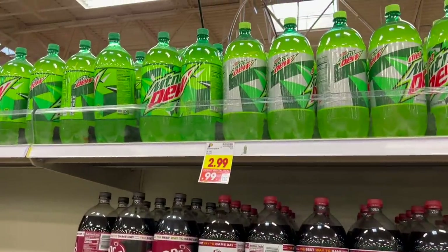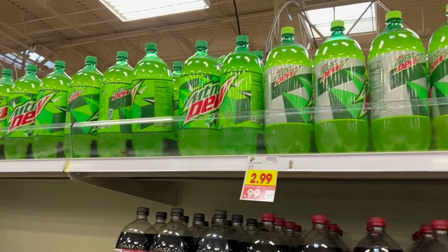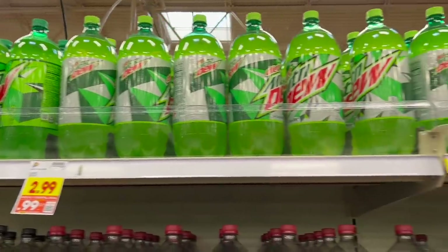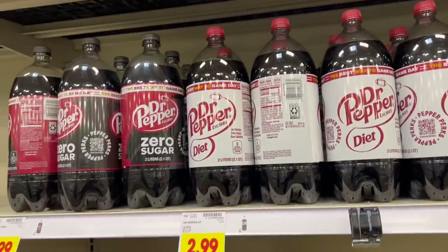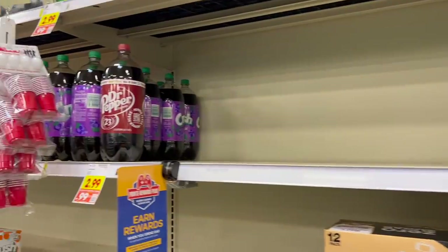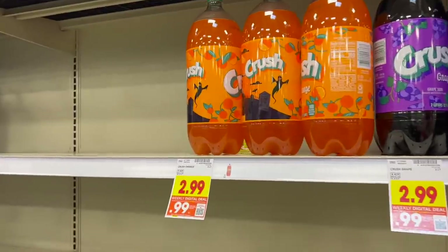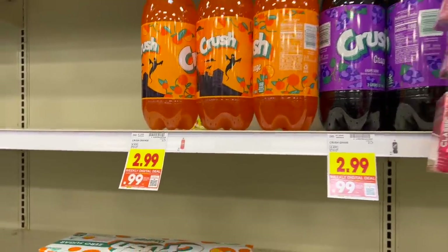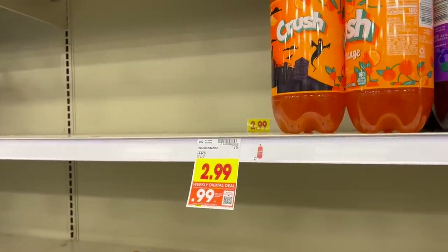If you want to stock up on soda heading into the holidays, two-liter bottles are $0.99 each. That is a great price — it covers Coke, Pepsi, and 7-Up products, so that includes Dr. Pepper, Mountain Dew, Orange Crush, all your Pepsi products, Coke products, and 7-Up products. Orange Crush is a favorite here, so we're going to pick one up. We should stock up since we're going to have people over for the holidays.